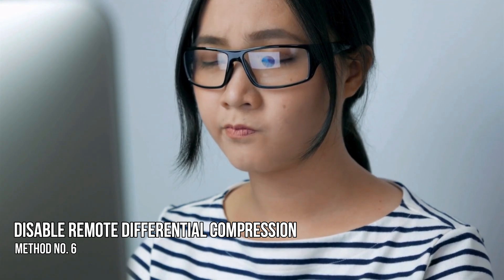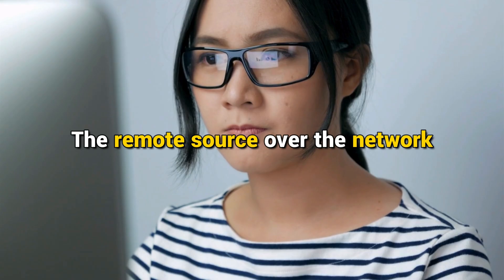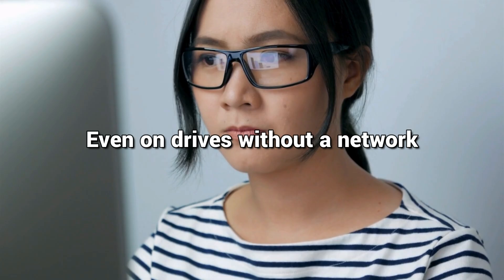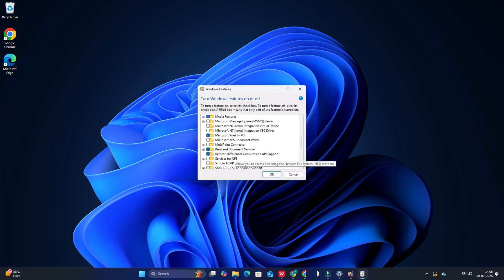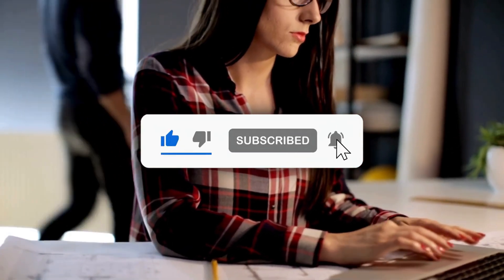Method 6: Disable Remote Differential Compression. RDC, or Remote Differential Compression, syncs data with a remote source over the network. Sometimes it might even cause delays in the copying process on drives without a network. To disable it, click on the Start menu and type 'Turn Windows Features On or Off'. Open the result, search for Remote Differential Compression API Support, and uncheck the box next to it. Click OK to save the changes and check if the copying issue has been resolved. Subscribe to The Windows Club for all your tech solutions related to Windows.